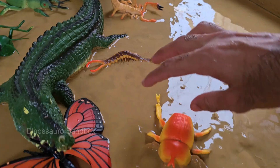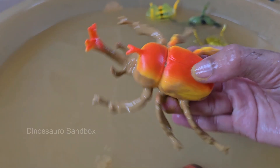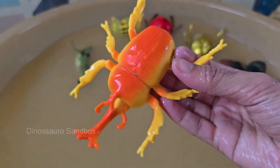Rhinoceros beetles get their name from the horn-like structures on their heads, which resemble a rhino's horn. Males use these horns to fight other males for mates or territory. Rhinoceros beetles are among the largest beetles in the world, with some species growing over six inches.